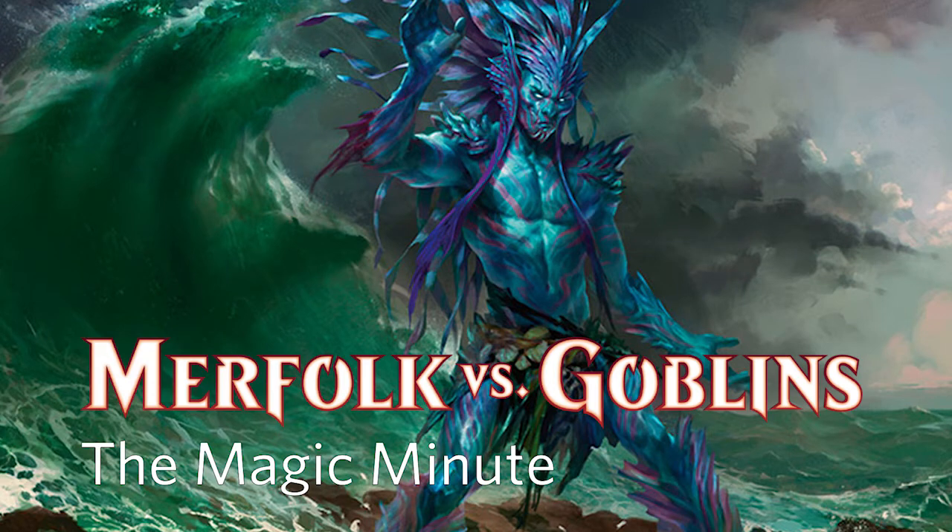From Hipsters of the Coast, I'm David McCoy. Today is Tuesday, October 24th, 2017, and this is the Magic Minute.